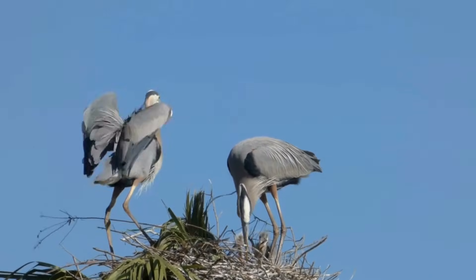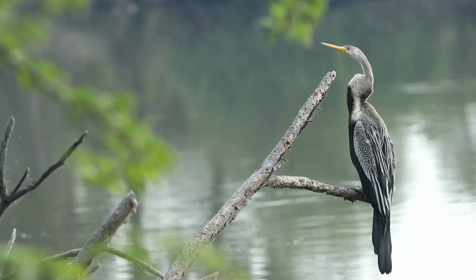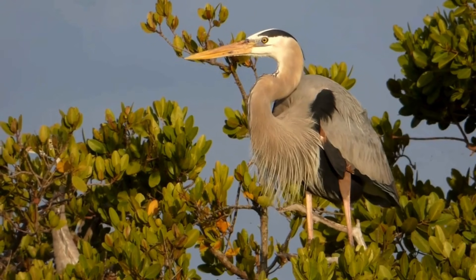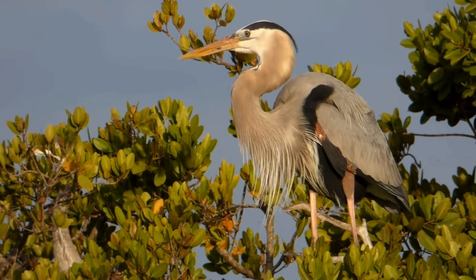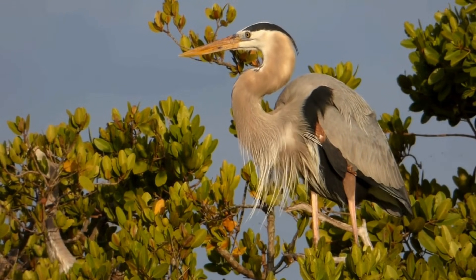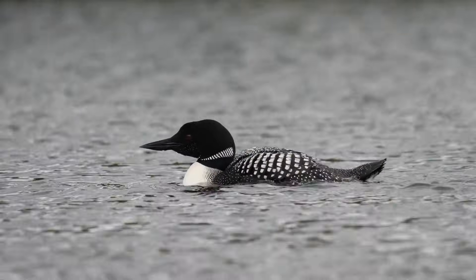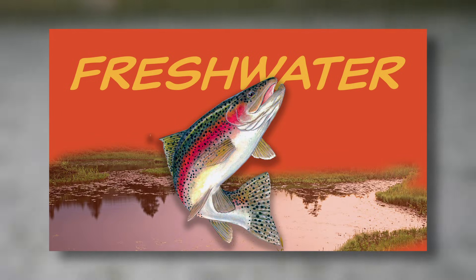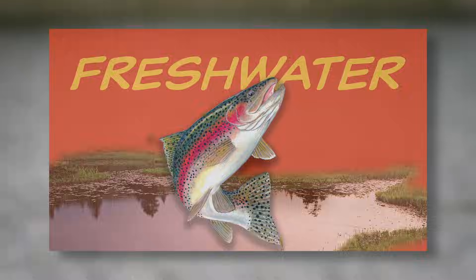Herons build large nests in trees near water where they raise their chicks. While these birds are solitary hunters, they may nest in colonies, sharing the same trees with other herons. We do have a video all about the freshwater biome as part of our biome series, so you can see exactly what it would be like to call this place home — covering the environment, animals, climate, and the whole experience. We'll link to that series below.